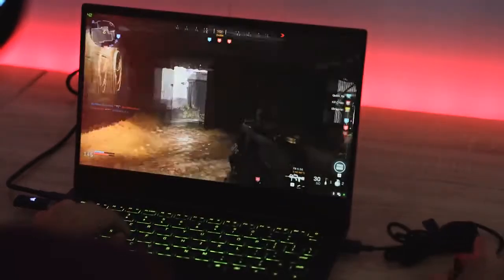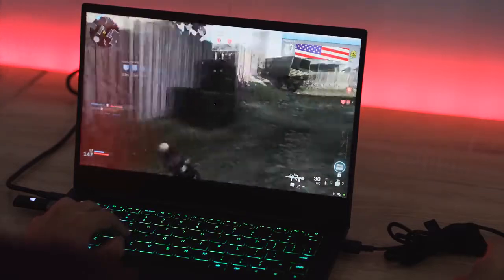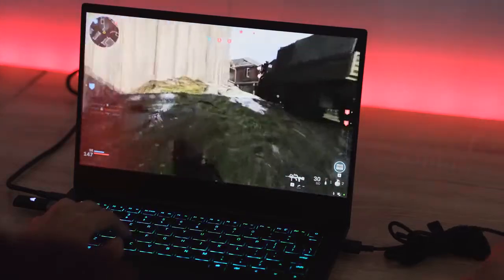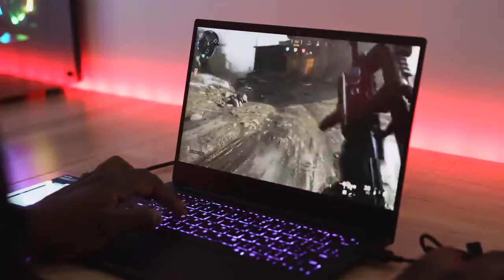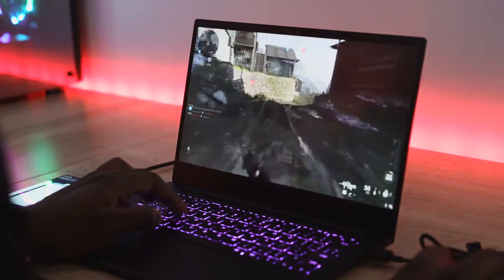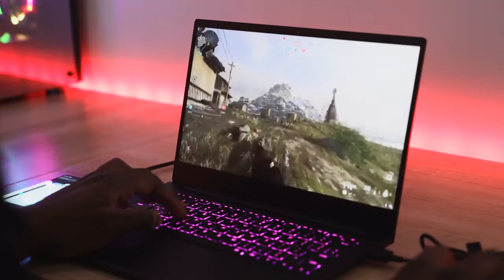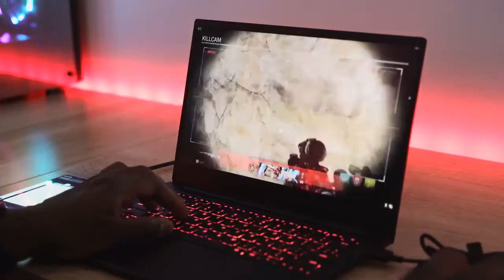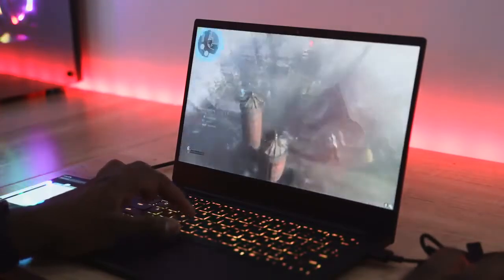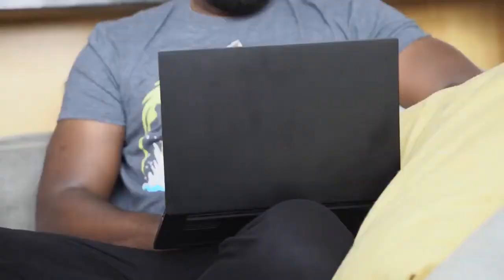I've been playing Call of Duty Modern Warfare, and performance has been great. At 1080p with performance at its highest settings, you're getting between 73 to 90 frames per second. Playing multiplayer and single player, performance has just been so smooth. I've got a 13-inch laptop that doesn't weigh that much, I can throw it in my backpack, and I can game on it.